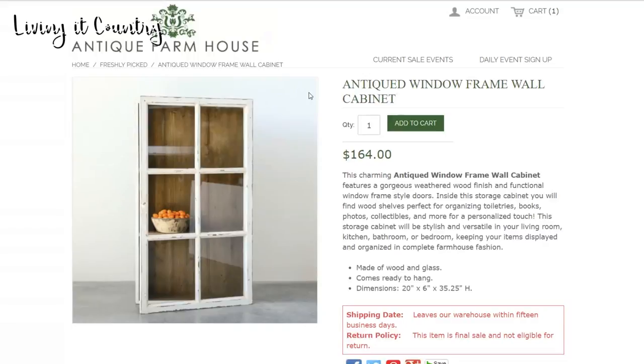This is on my must-have list. A little bit spendy - this could be a DIY project, or you guys could just buy it for $164. I'm not too crazy about the price, but I am obsessed with this because I love antique window frames, and to know that it's a wall cabinet as well is so cool. You could add your own flair - put mason jars in here, picture frames, so many ideas. It could go in the bathroom, bedroom, kitchen, or living room.